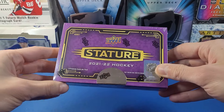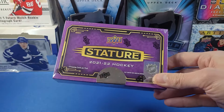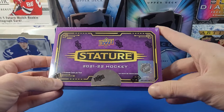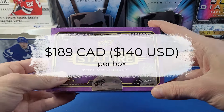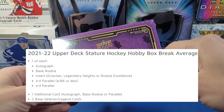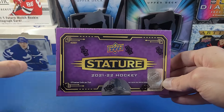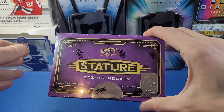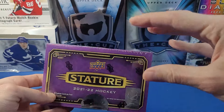2021-22 Stature remains a pretty sought-after product and doesn't seem to be that available on the primary or secondary market. I found this box for a really good price — picked it up for about $140 US after taxes, which is kind of what these are going for. We're expecting eight cards per pack, guaranteed one autograph per box. In a case of 16 boxes, you're guaranteed probably one to two patch cards.